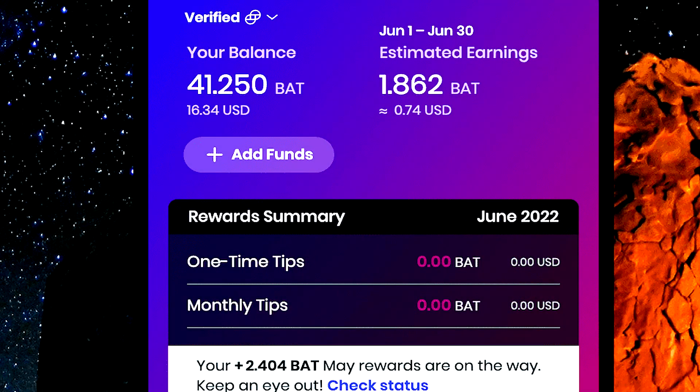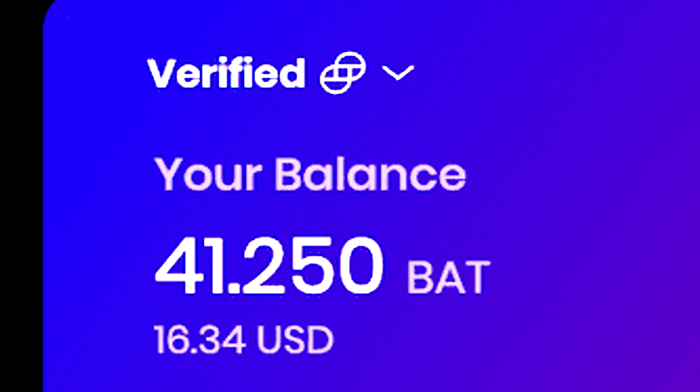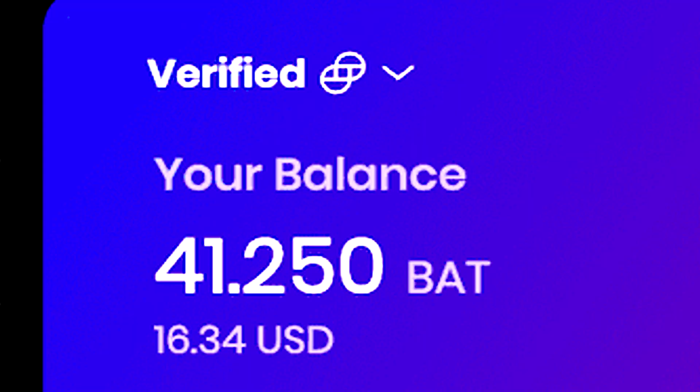The cryptocurrency token that it will reward you with is called the Basic Attention Token, aka a BAT token.